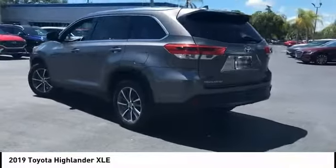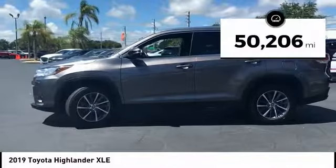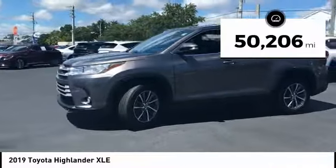A 2010 top safety pick, the Highlander is where substance meets style. This vehicle has less than 55,000 miles.